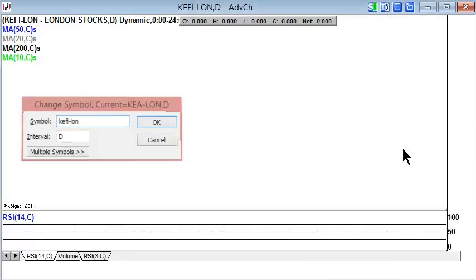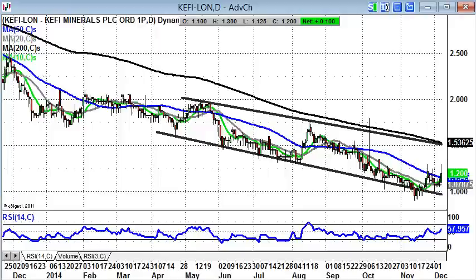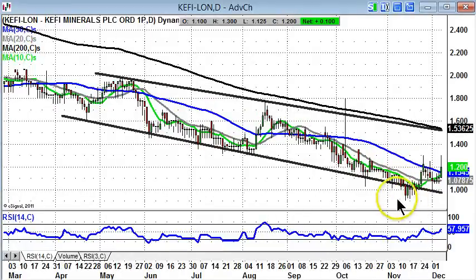Next up is Kefi Minerals, which I'm looking at as a recovery situation. There's a typical broadening triangle rebound, a final bear trap here below 1 pence, and then a higher low for December — that gives a decent backdrop for recovery. Then this V-shaped bull flag based at the 20-day moving average at 1.07 pence. While that holds, we'd be looking for a return to the main post-June resistance area at 1.5 pence plus, which also ties in with the top of this broadening triangle and the 200-day moving average at 1.53 pence.